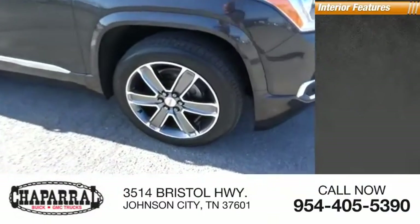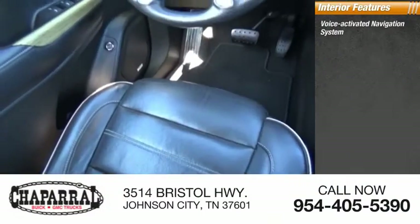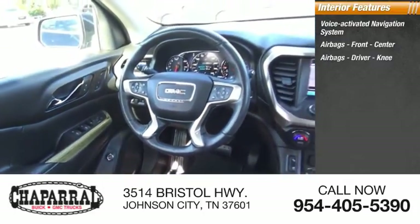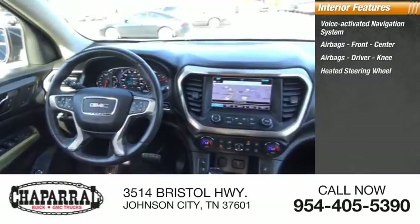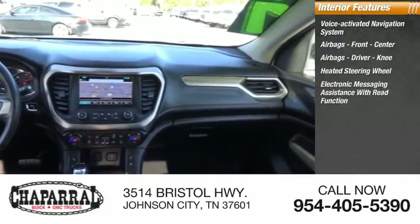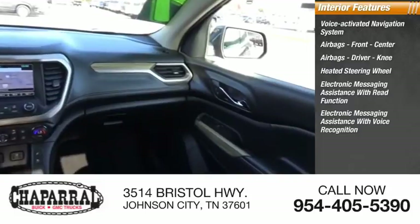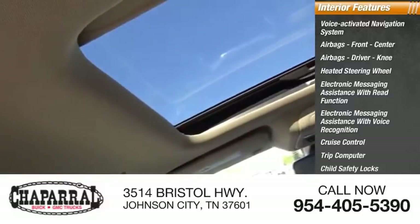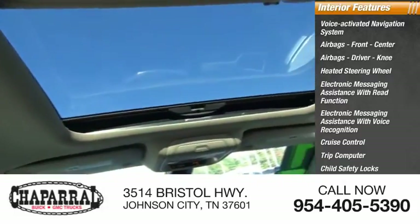Inside you'll find a voice-activated navigation system, airbags — front, center, driver, and knee — a heated steering wheel, electronic messaging assistance with read function and voice recognition, cruise control, trip computer, child safety locks, and a multifunction display.